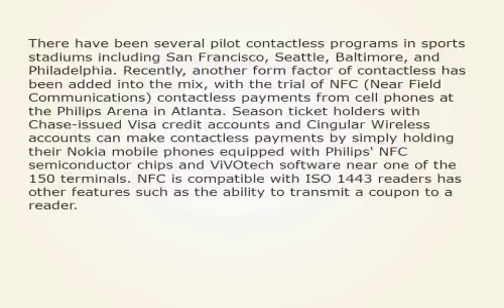There have been several pilot contactless programs in sports stadiums including San Francisco, Seattle, Baltimore, and Philadelphia. Recently, another form factor of contactless has been added into the mix with the trial of NFC, near-field communications, contactless payments from cell phones at the Philips Arena in Atlanta. Season ticket holders with Chase-issued Visa credit accounts and Cingular wireless accounts can make contactless payments by simply holding their Nokia mobile phones equipped with Philips NFC semiconductor chips and VivoTech software near one of the 150 terminals. NFC is compatible with ISO 14443 readers and has other features such as the ability to transmit a coupon to a reader.